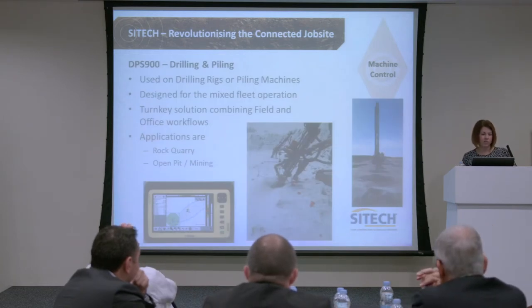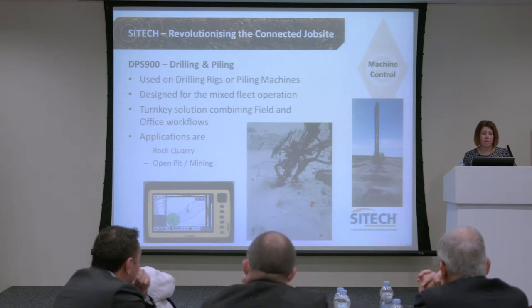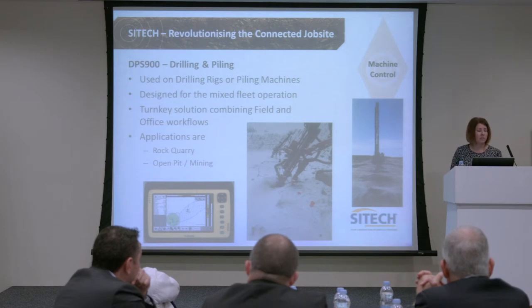The next thing that's very relevant to this industry is drilling and piling. DPS 900 is our product. It's used on drilling rigs or piling machines and is designed for any mixed fleet operation. We don't have an alliance to any particular manufacturer — we can fit our product on any manufacturing equipment. Turnkey solution in the field with office workflows. Applications are for rock and quarry, open pit and mining, designed for ease of use with any OEM.